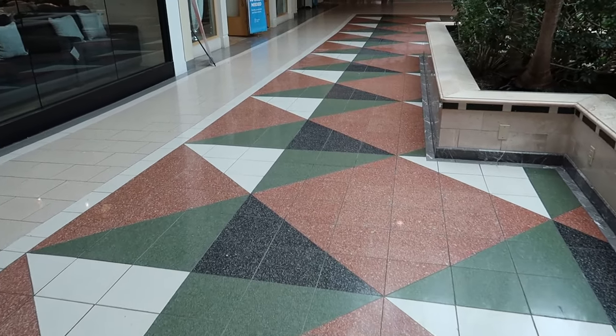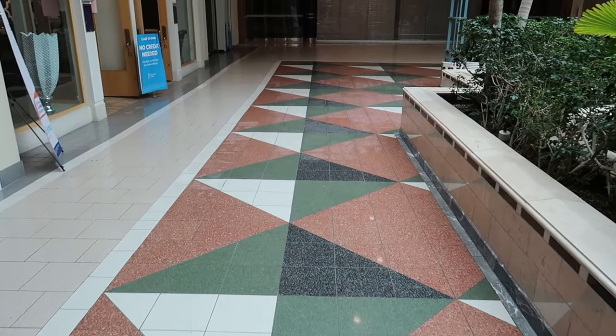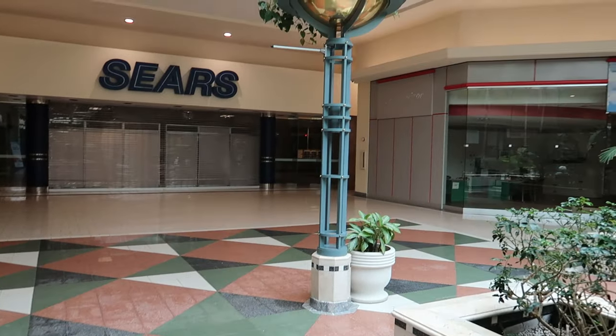All throughout the mall are these granite tiles in great earth tone colors. They're a very 90s design choice, and I like them so much more than all the plain white and gray ones you see everywhere nowadays.